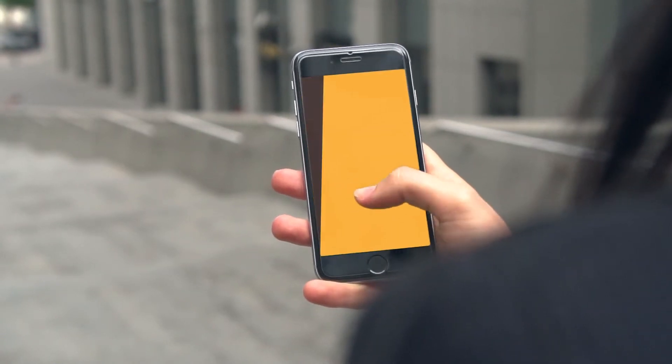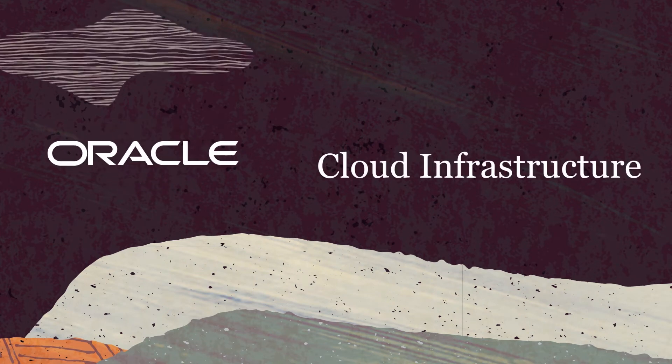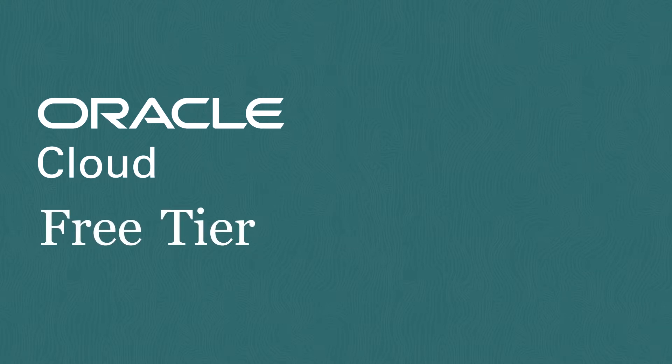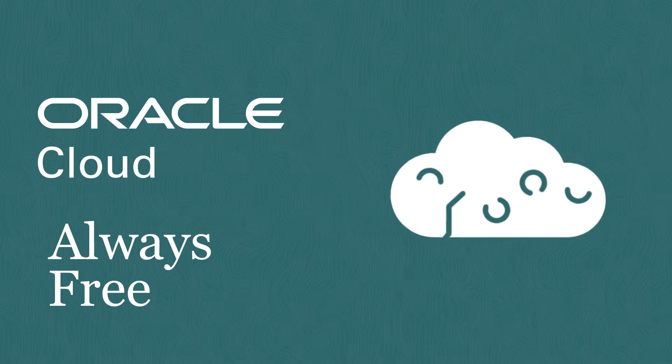Developers and students want free cloud services to get hands-on experience with Oracle's Generation 2 cloud infrastructure and the world's first autonomous database. Introducing the Oracle Cloud Free Tier. It's easy to sign up and there are new cloud services that are always free for you to use.